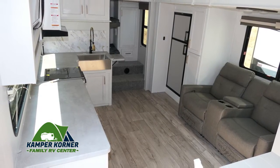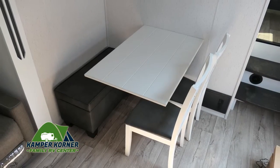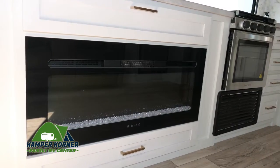When you step inside, you'll see how spacious and luxurious this model is. Here's a little dinette table, comfortable theater seating, and a large screen TV with a fireplace below.